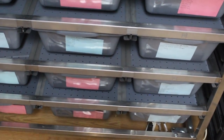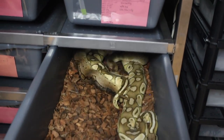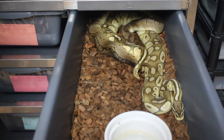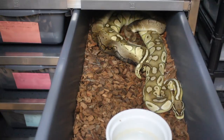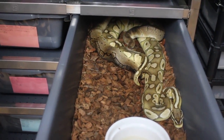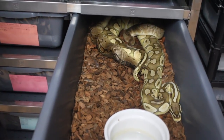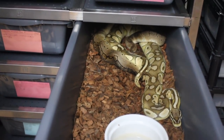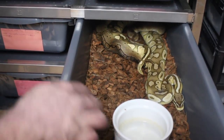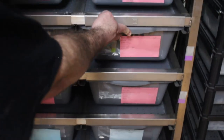Now I'll show you some ball pythons that were locked this morning. That's a pastel lesser post-het clown that I really do think is going to prove out, breeding a pinstripe clown. She's a first year female. That male actually sired a pretty cool clutch with the Het Red Xanthic Super Stripe last year. You can see I have some on the cocoa substrate and some on newsprint.